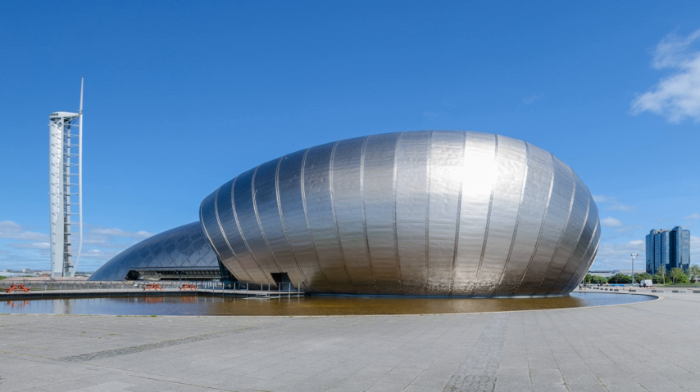It is a purpose-built science centre composed of three principal buildings: Science Mall, Glasgow Tower, and an IMAX cinema. The Scottish Tourist Board, VisitScotland, awarded Glasgow Science Centre a five-star rating in the visitor attraction category. As well as its main location, Glasgow Science Centre also manages the visitor centre at Whiteley Wind Farm, which opened to the public in 2009.